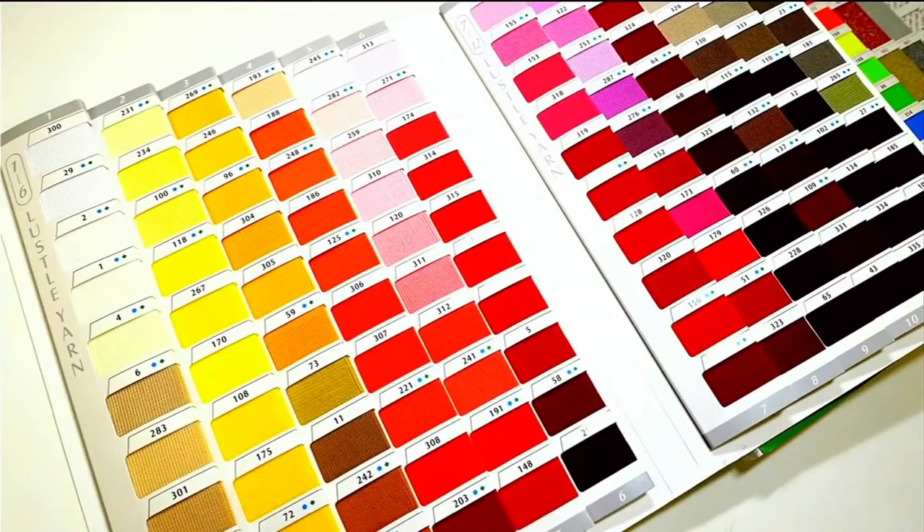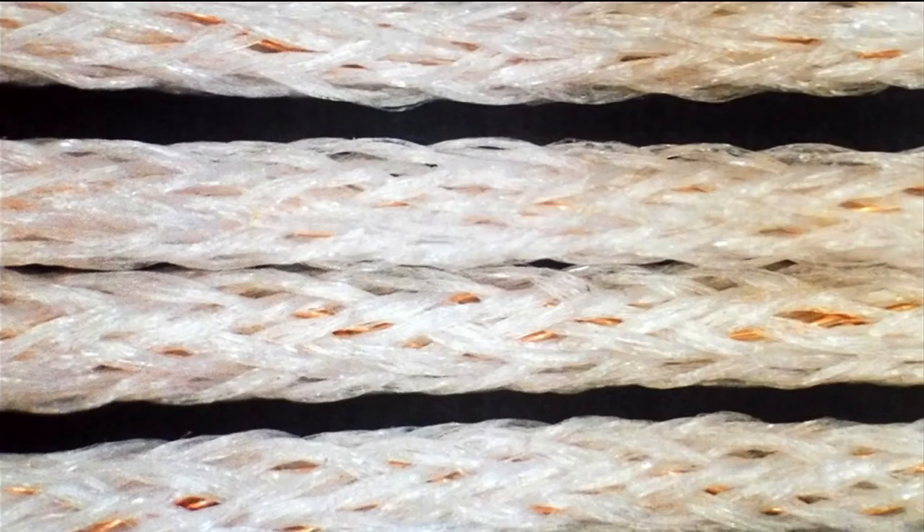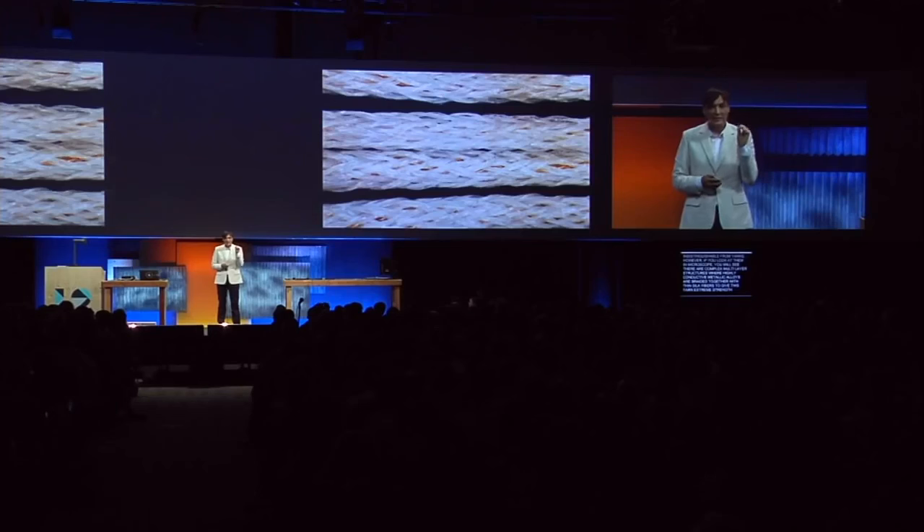Another problem was the choice — a choice of colors and materials. This is an example of a catalog of yarn swatches which textile designers use when making fabrics. This is the choice of conductive yarns: comes in one color — gray — and it's not even that conductive. So we had to go and invent our own yarns. Not only are they hundreds of times more conductive and can withstand all the burning and pulling forces of textile manufacturing, they also look and feel completely normal to textile designers. They look indistinguishable from normal yarns. However, if you look at them under a microscope, you'll see they are complex multi-layer structures where highly conductive metallic alloys are braided together with thin silk fibers to give supreme strength and durability, and we can make them in multiple colors.